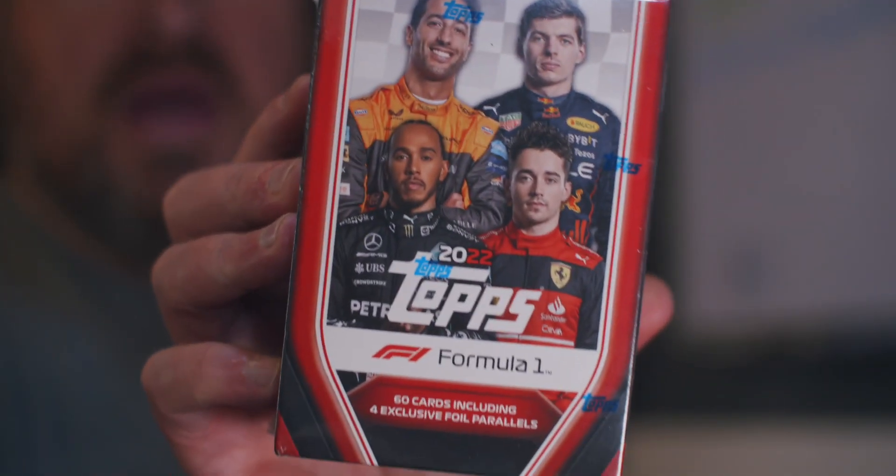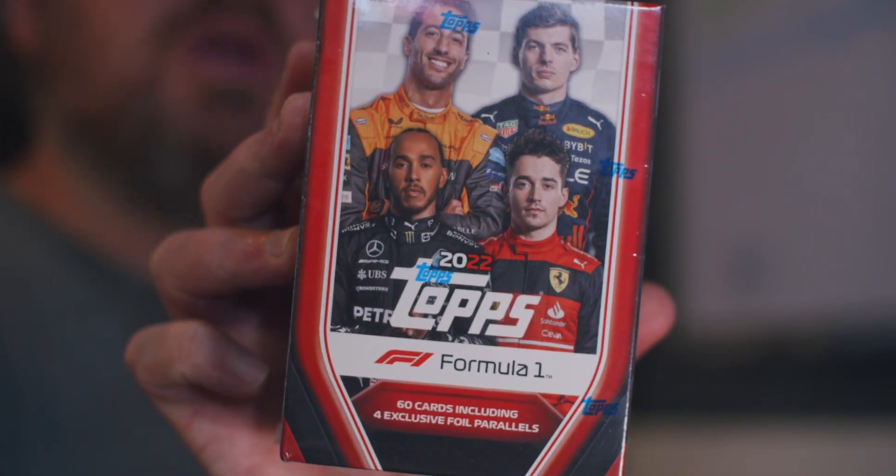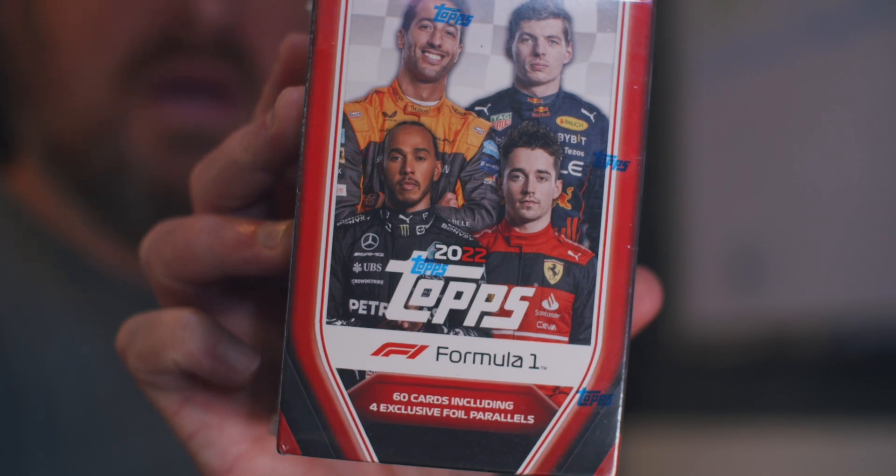This is a sport that's gained popularity in the last two years, and it gained popularity due to Topps putting out a Sapphire product. It's the lower-end version — we've got a blaster box here of 2022 Topps F1 Racing. We're going to open this up and go 'What the F' because I'm not going to know anybody. Well, maybe one or two — we'll find out. I'll see you in a second.